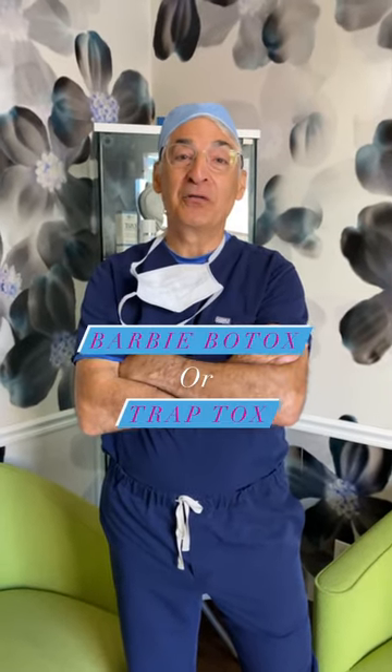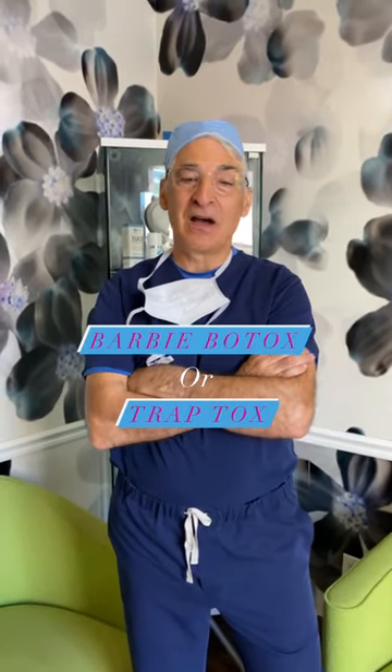Hey, let's talk about Barbie Botox or Trap Tox. This is big on TikTok right now and it's a good opportunity to learn what it is.